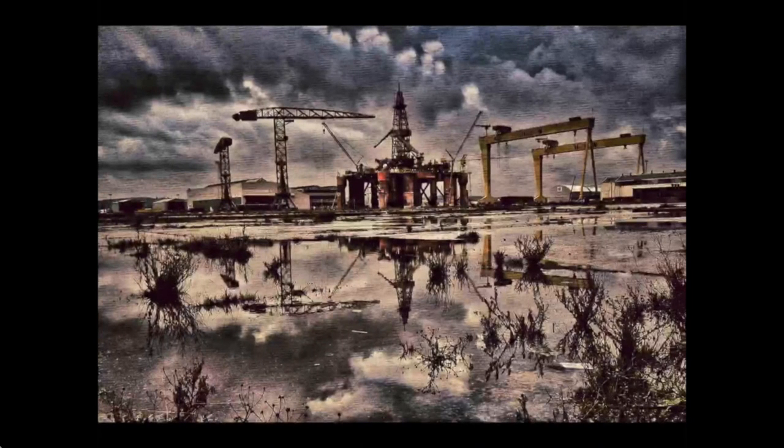Down at the harbour at Harland & Wolff, one of the oil rigs was being repaired. It had just been raining and a lot of the empty ground was covered in water, so it gave nice reflections. There are bits of growth and plants coming up here, and apart from the colours I added a bit of texture to that one.